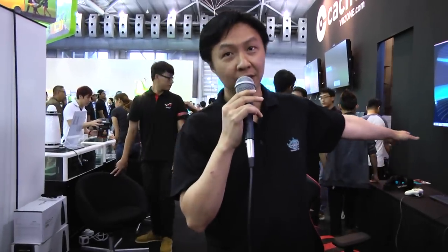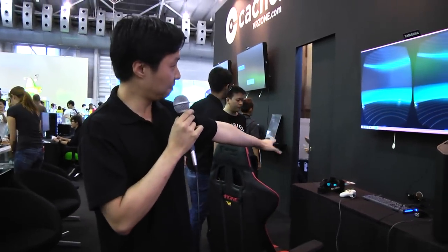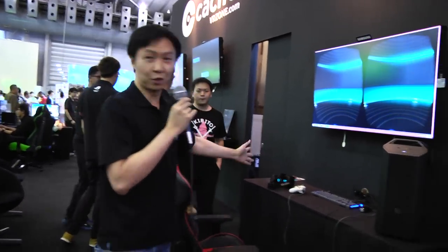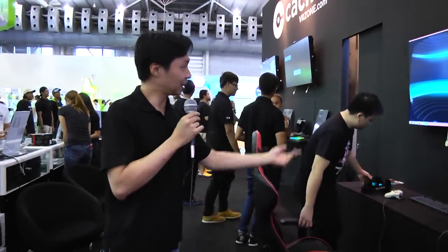It's called Oculus Rift DK2. It's the latest, shipped all the way from the US. People actually can try the gorgeous glasses — it's pretty cool. So right now maybe you can try. This guy can try and you can shoot this, let you see the thing.